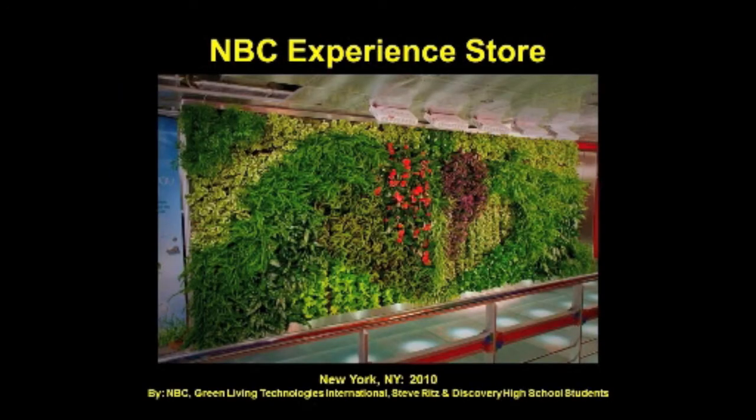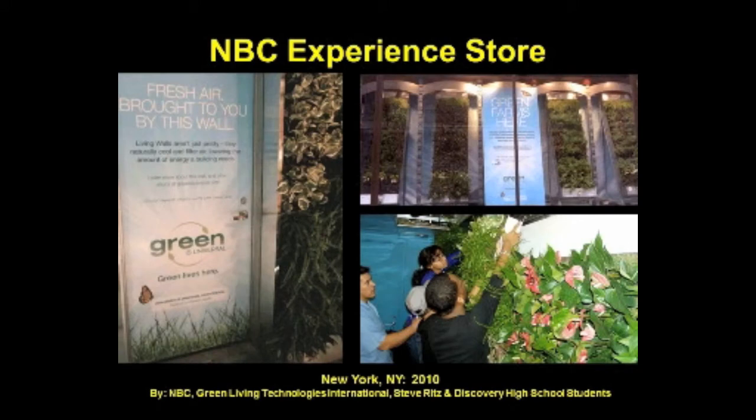The NBC Experience Door green wall at Rockefeller Center was developed as a piece for NBC's Green Is Universal Week 2010, resulting in a beautiful and lush indoor wall in the heart of New York City. A secondary green initiative included a temporary window display to educate the public on green farming options with vertical living walls, as well as to show the portability of the mobile edible wall unit. A Discovery High School team of interns from the Bronx, led by teacher Steve Ritz, installed all five interior green walls as part of the GLTI educational curriculum.